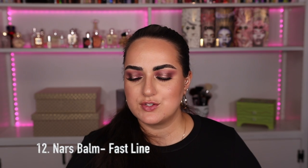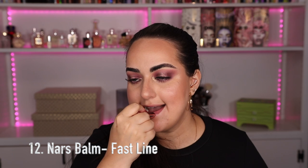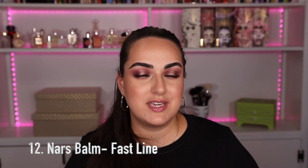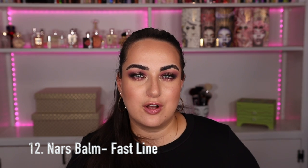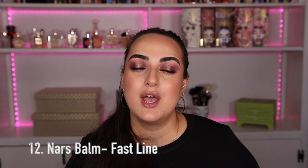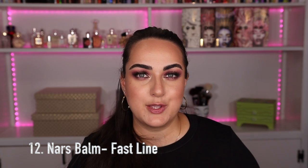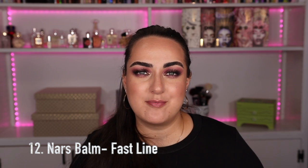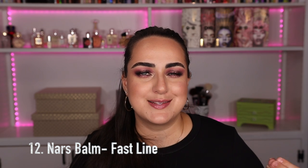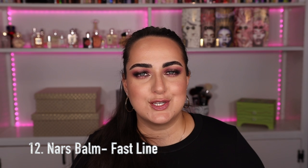This next one I'm really hoping is still being sold — it's the NARS Afterglow Lip Balm in the color Fast Line. It doesn't really look like much and I usually wear it with a lip liner, but I love how these feel — like a true lip balm, super nourishing. It would be perfect to have all summer as it protects your lips against dryness. I love the cool undertone because it matches with any purples or pinks. It looks kind of basic but it's a really nice balm with a nice undertone and it feels delicious on the lips.